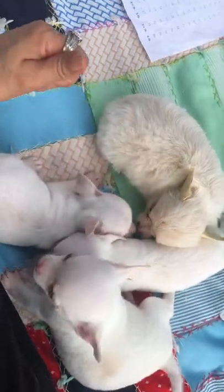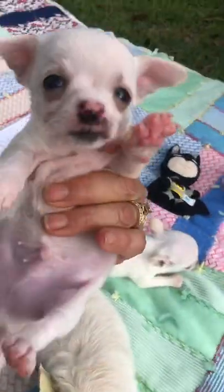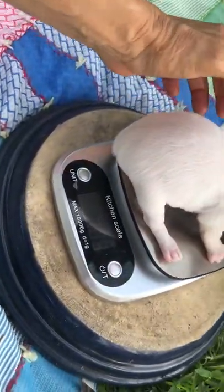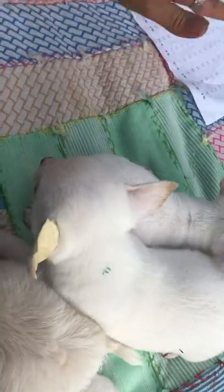The smallest boy is puppy number five. He's 18 point something, close to 19, so we'll go with 19 at five weeks. If it was 19 and a half it would be five pounds, so about 4.8-ish.